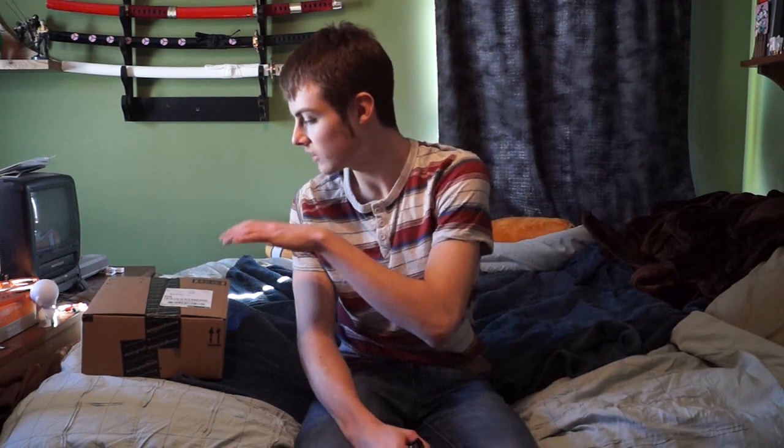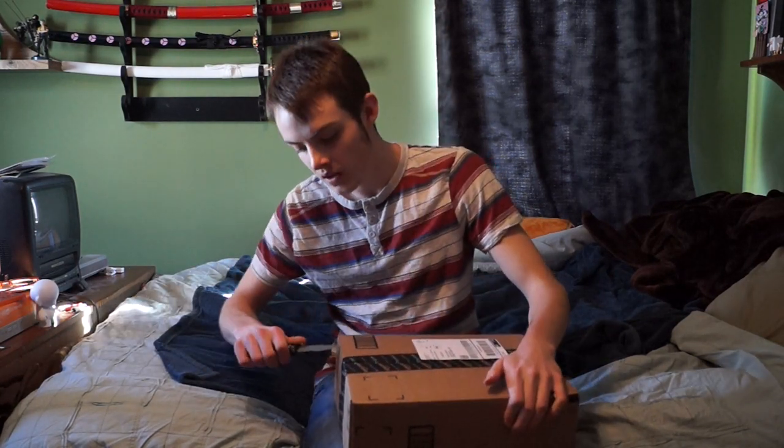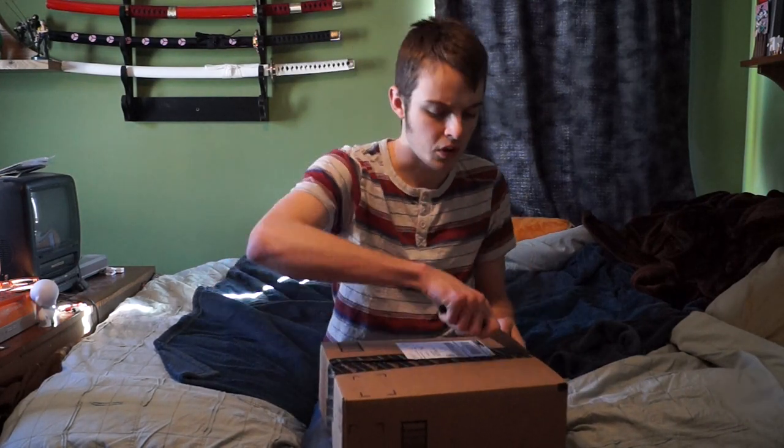Hey everyone, Ganjo here, and today I've got something awesome — another unboxing video review. As the title suggests, I recently just purchased, or pre-ordered — well, I'll just go ahead and open it up. In here I have the Aloha Oye experience, which is Space Dandy Season 1 Part 1.